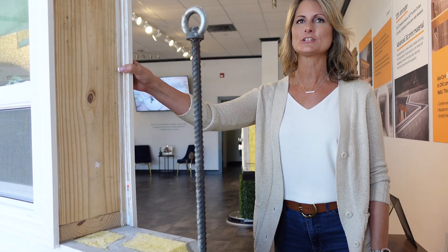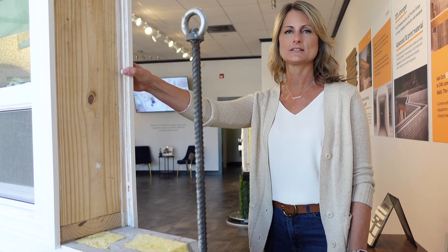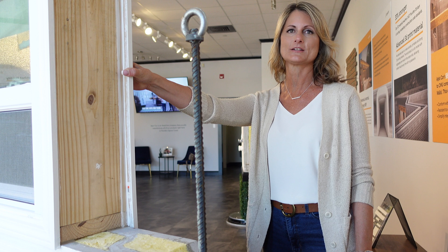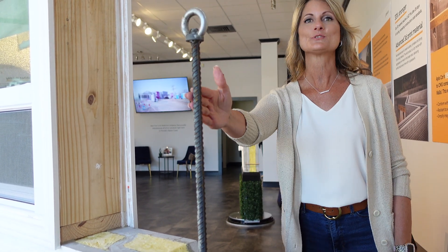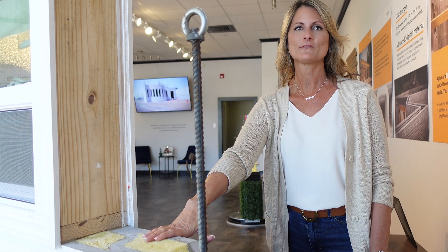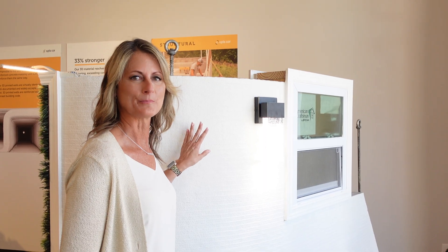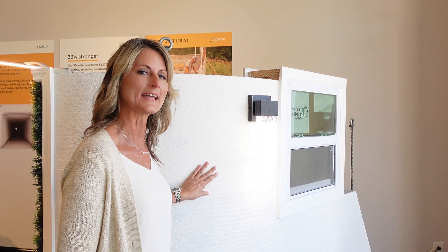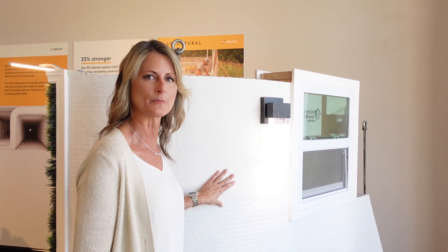We have a wall installation just so that people are able to see that it is incorporated very simply, just as it is with traditional concrete masonry block construction. This was added to transport it. Typically you don't transport 3D printed walls, but we've had such a high demand for people asking to see them that we went ahead and brought one in here for you.